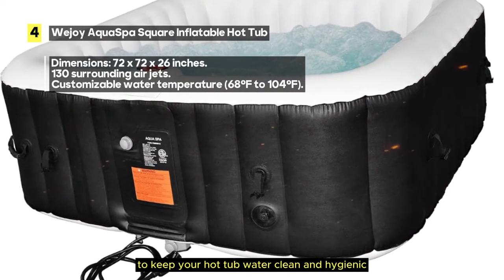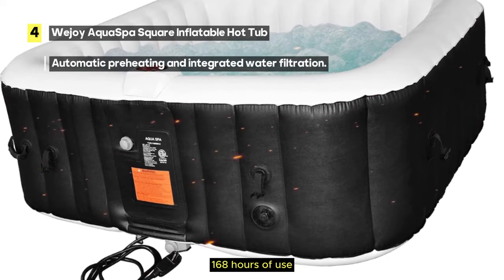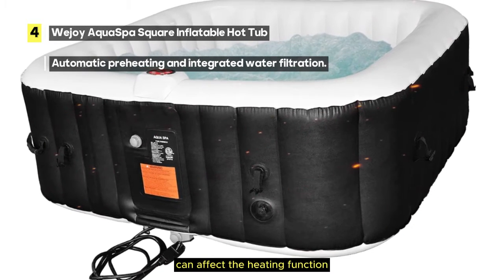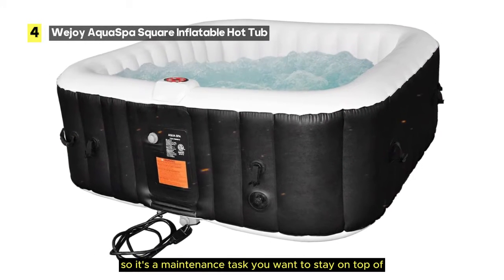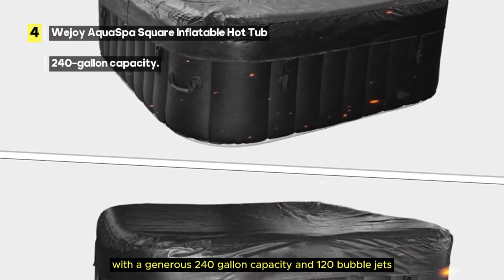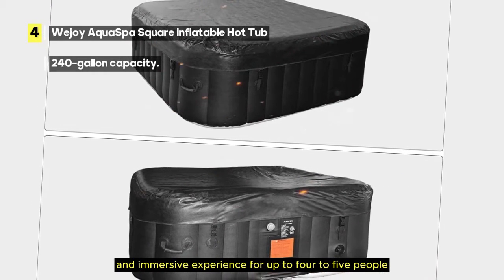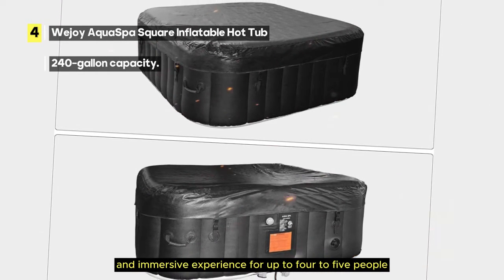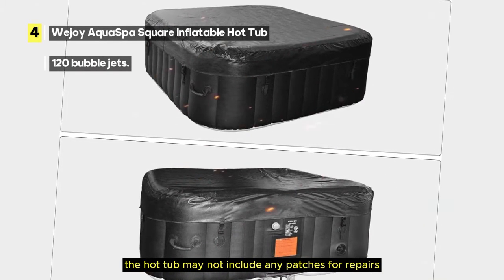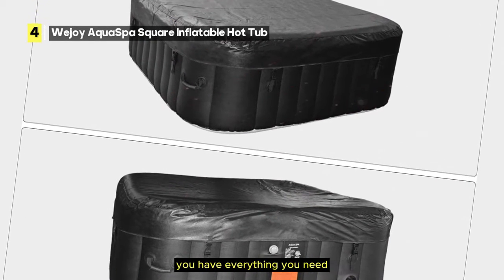To keep the water clean and hygienic, exchange the filter after every 168 hours of use — failing to replace it in a timely manner can affect the heating function. With a generous 240-gallon capacity and 120 bubble jets, the WeJue Aqua Spa provides a truly enjoyable experience for up to 4 to 5 people. Note that the package may not include any patches for repairs, so check the contents upon delivery to ensure you have everything you need.